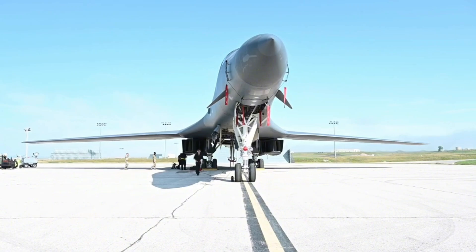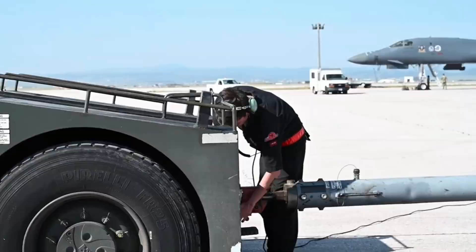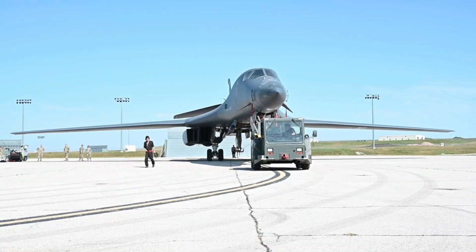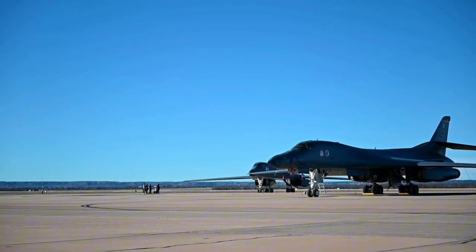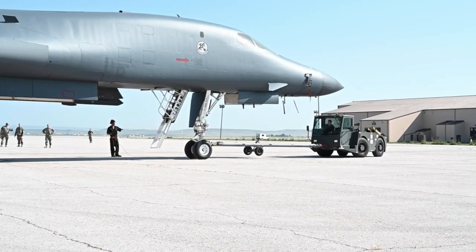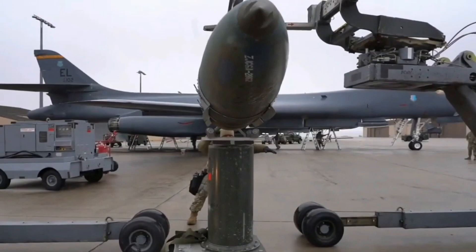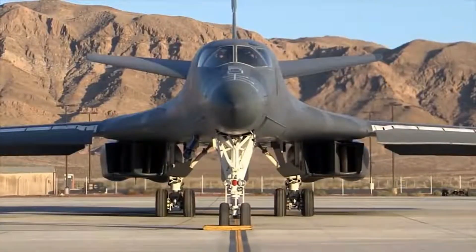In short, the 2025 B-1 Lancer is more than just an upgraded bomber — it's a symbol of how the U.S. Air Force is evolving to meet the challenges of future conflicts. These innovations are designed to give the B-1 unmatched versatility, survivability, and effectiveness in modern warfare, ensuring that it remains a cornerstone of American air power for years to come.